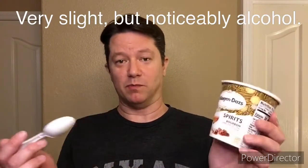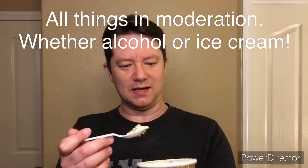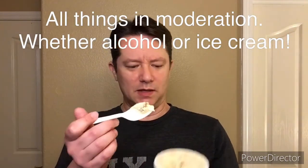Nice and creamy. You definitely taste a little bit of the alcohol — it's got that alcoholic sort of burn, despite being only 0.5% by volume, so there's really not a whole lot here. I don't think even somebody like me who doesn't drink could get drunk off eating this whole thing. It tastes really good. Pecan, praline — there's the caramel and the brown sugar notes in this. I haven't found any pecans yet.